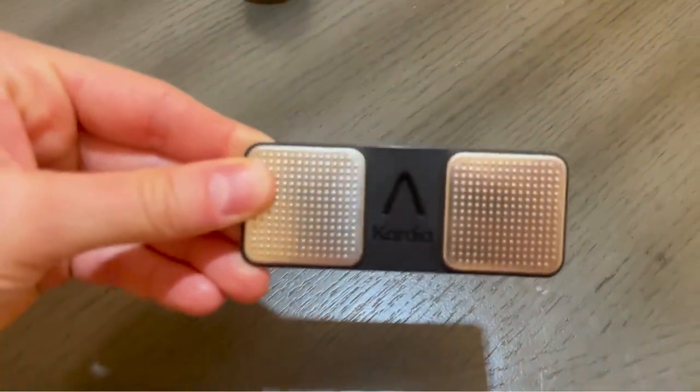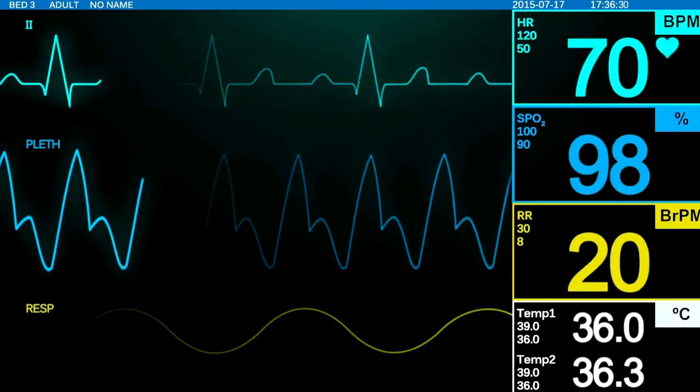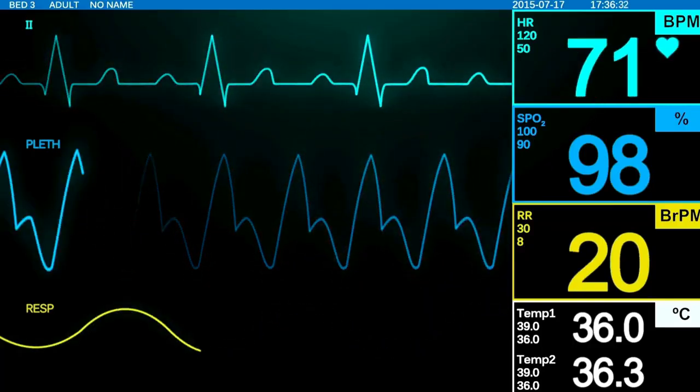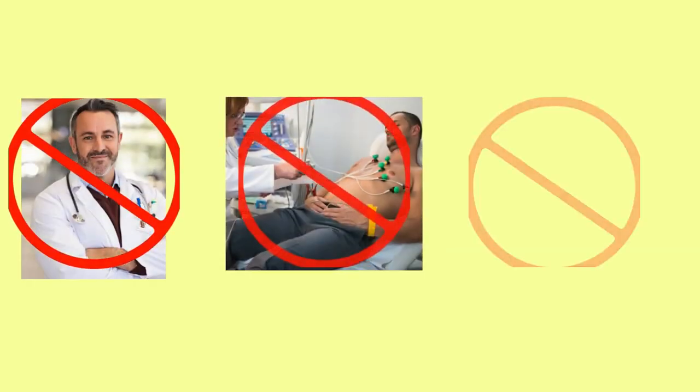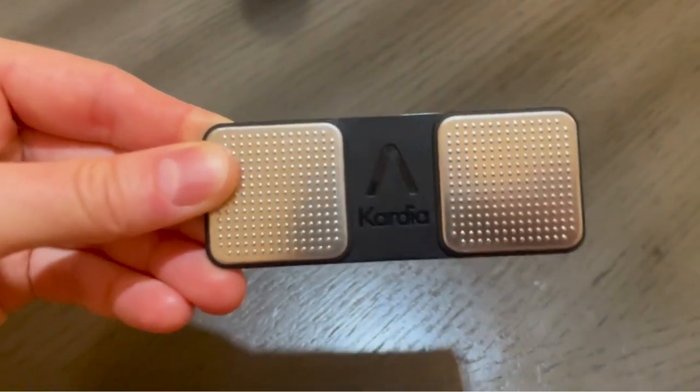So what exactly is the Cardia Mobile? It's a compact personal EKG monitor that allows you to check your heart's electrical activity anytime, anywhere. No need to go to the doctor's office, no need for wires, and no need for bulky equipment. All you need is this small device and your smartphone.